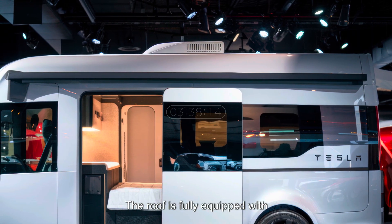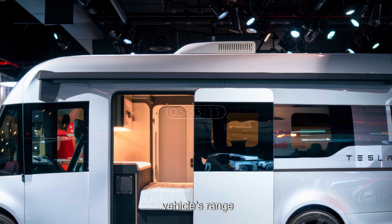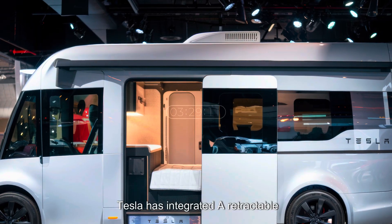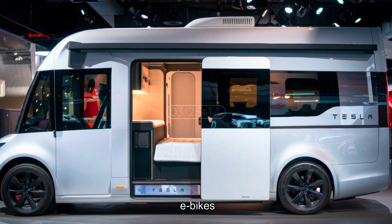The roof is fully equipped with solar panels capable of generating additional power to extend the vehicle's range. And for added convenience, Tesla has integrated a retractable storage system, giving travelers plenty of space for their gear, e-bikes, or even a compact Tesla ATV.